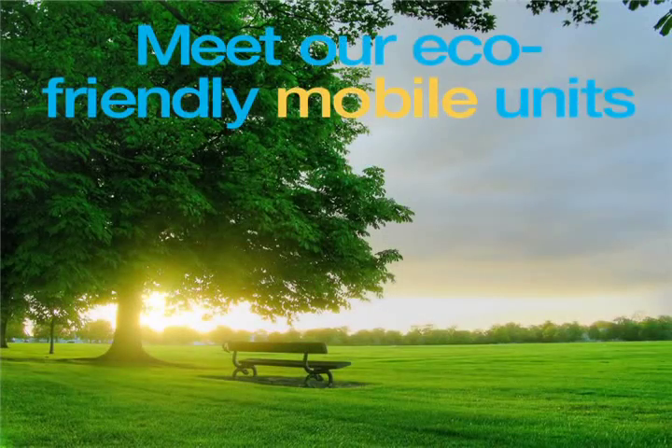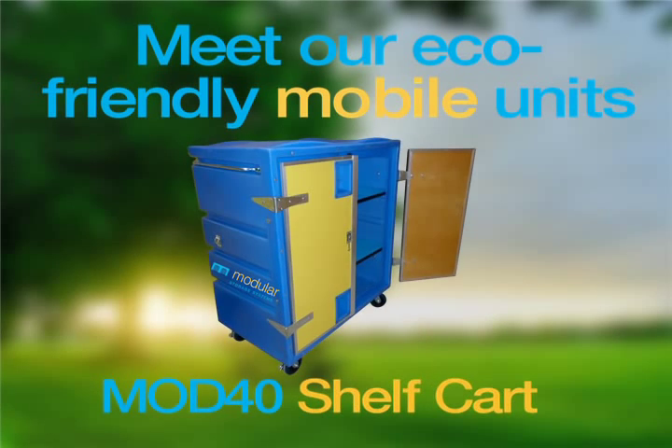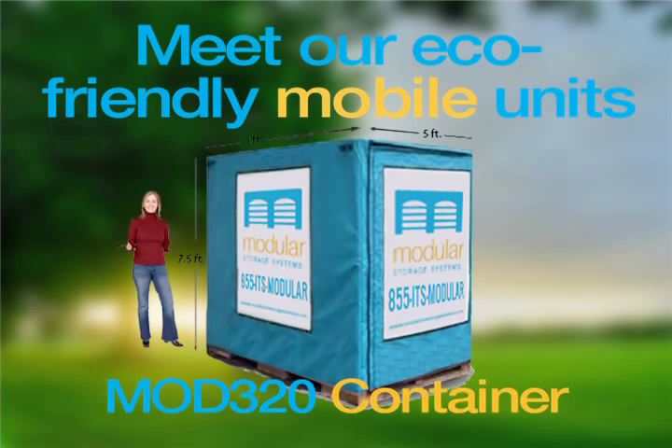Meet our eco-friendly mobile units: the Mod 3 Tote, the Mod 5 Trunk, the Mod 40 Shelf Cart, and the Mod 320 Container.